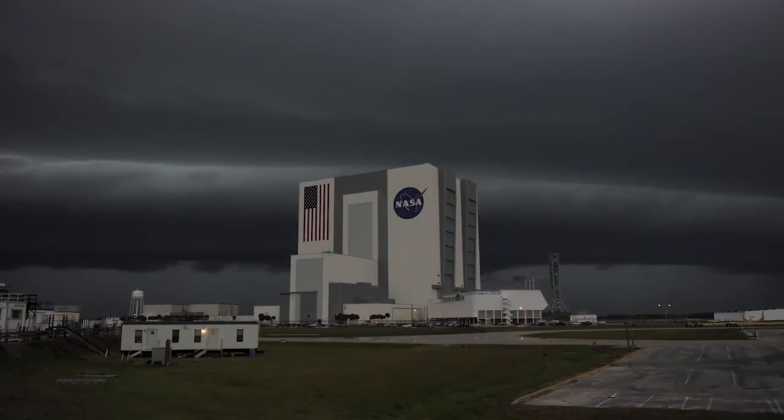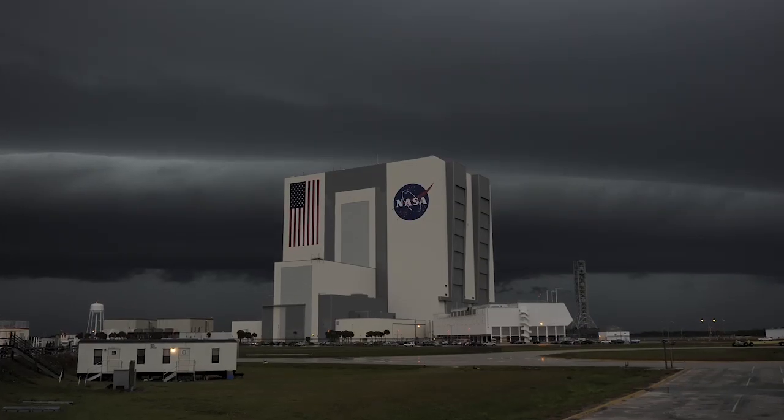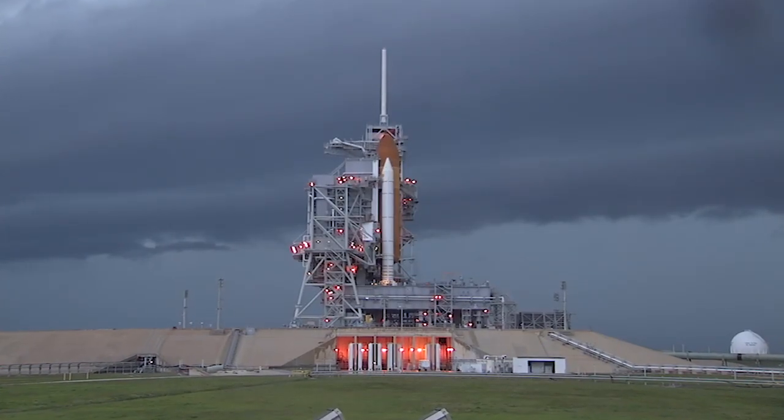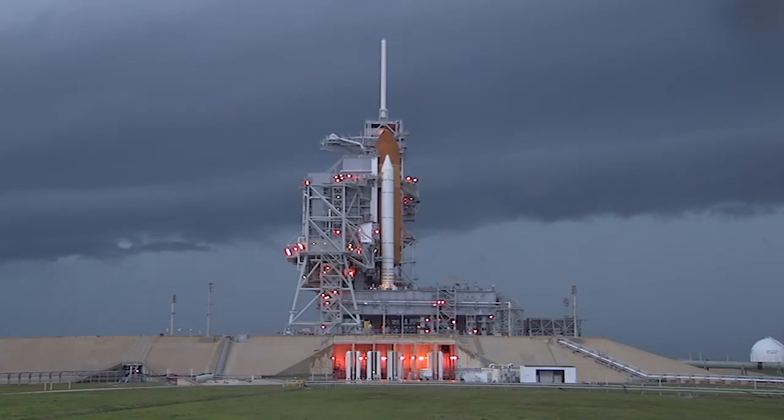Severe weather closed in on the Space Coast for 24 hours, covering the area with heavy winds, rain, lightning and hail. While the storms caused no significant damage at the launch pad, weather conditions caused some delays and reshuffling of training activities, including moving the media Q&A normally held at the launch pad into Kennedy's television auditorium.